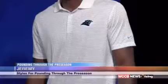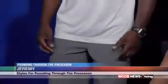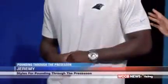Next up is our male model, Jeremy. This is a great look because you could almost wear it to work and then go to the game. Jeremy's look is exactly that — he's going to a client meeting and then heading to the game or training camp. He's wearing the Nike golf collection, featuring the newest Carolina Panthers logo with the Nike branding.